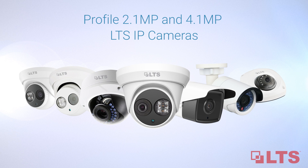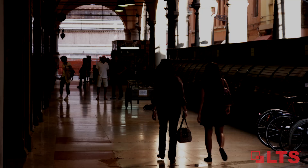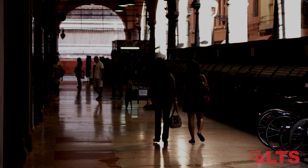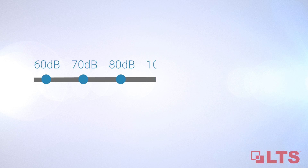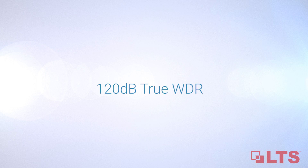LTS introduces the 2.1 and 4.1 megapixel IP cameras with value-added features. Over and underexposed video is a challenge in many market applications, but with 120 decibel true WDR you can provide clear images in contrasting lit conditions at an affordable cost.